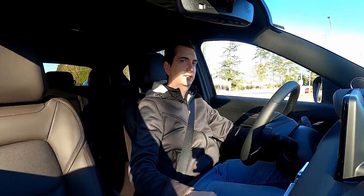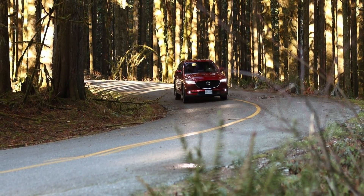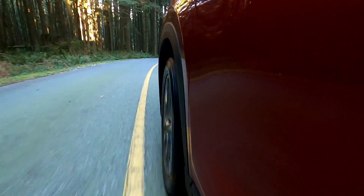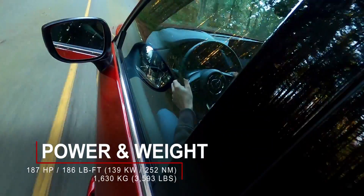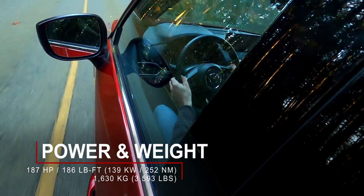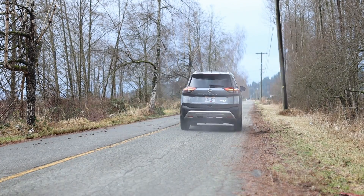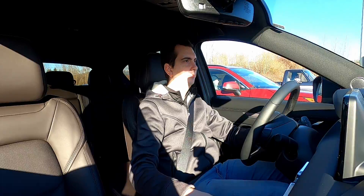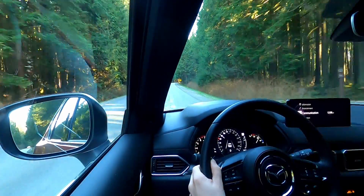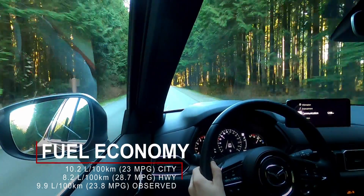Kicking things off with the Mazda CX-5, it is available with two engine options. The base engine is a 2.5-liter naturally aspirated four-cylinder that produces 187 horsepower and 186 pound-feet of torque. It's not the most powerful base engine among all compact SUVs, but it does have a little bit more power than the engine in the Nissan Rogue. And because it is naturally aspirated, response is immediate, and it's also pretty decent on fuel economy, especially paired with a six-speed automatic. The naturally aspirated 2.5-liter is rated at 10.2 liters per 100 kilometers in the city and 8.2 liters per 100 kilometers on the highway.